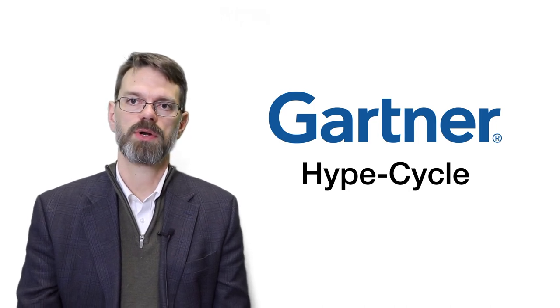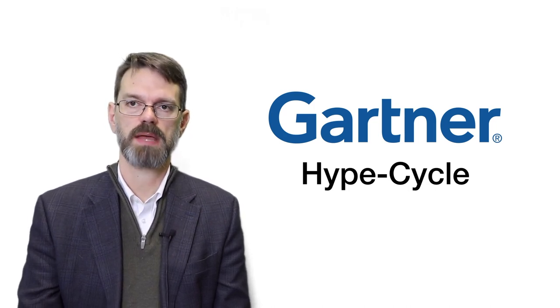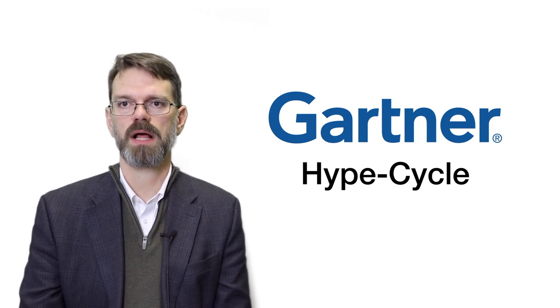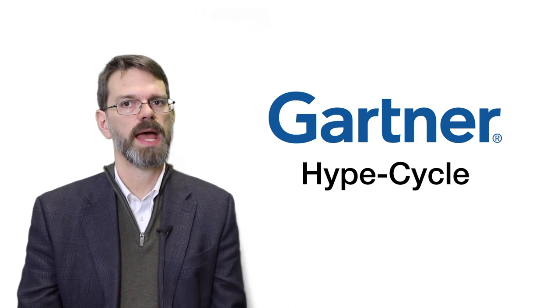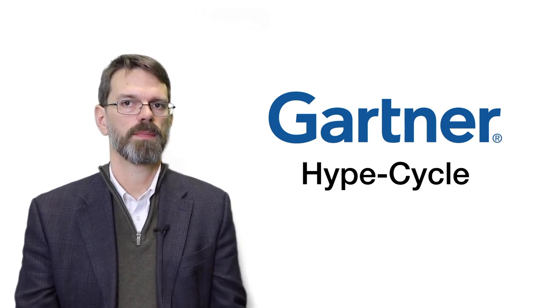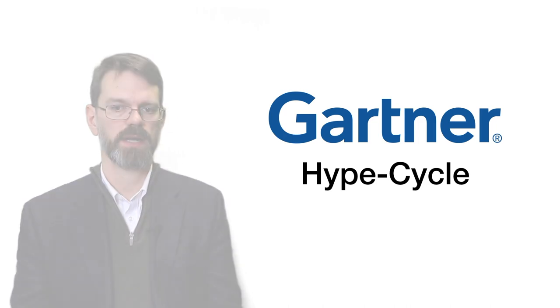In this video I want to talk to you about the Gartner Hype Cycle. This is a model that was developed by the Gartner Group to understand how technologies come on the scene and then what happens to them as they eventually go through a pattern to become a mature technology.